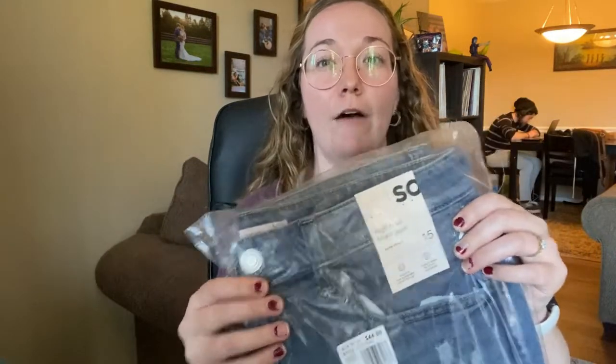I got three pairs. I got some high-rise mom jeans. I got all of them in a size 15 because I didn't love the women's brand or the women's sizing — I didn't love the style of jeans they had available. So I went with junior sizing, so I'm a little bit nervous. There are also two more high-rise mom jeans, both size 15.